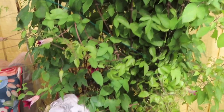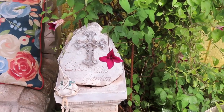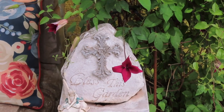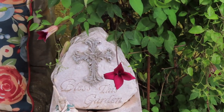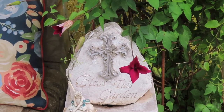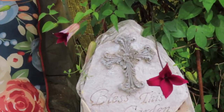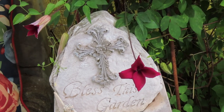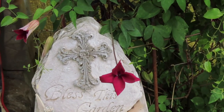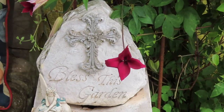One of my Princess Diana clematis is blooming. I have two, and it may be because this one has a little more shade that it's a darker color. It's a way beyond pink, I think — more of a maroon color. But the other one is a brighter pink. Both are very pretty.